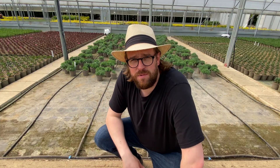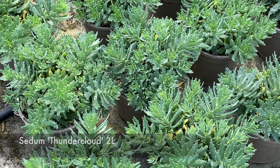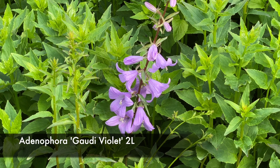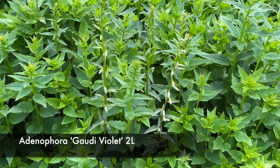This bed behind me was full the other day — it goes to show how quickly Sedum Thundercloud is selling. It's on your availability lists in the herbaceous section. I mentioned these a few weeks ago — it's Adenophora Gaudi Violet. We've sold about three quarters of the batch, but if you're quick, these ones behind me can be in your garden centre next week.